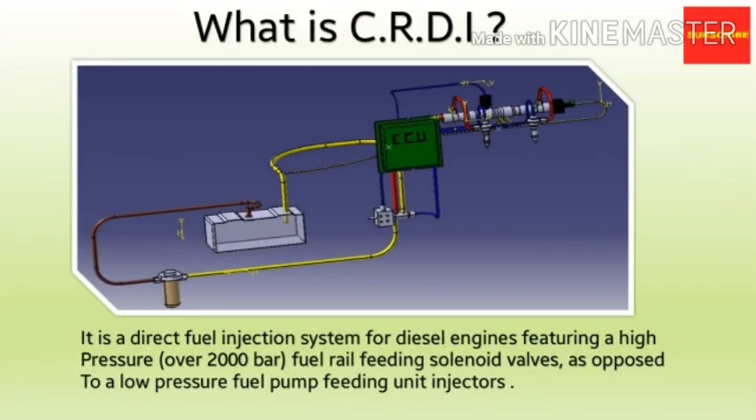Now the first question appears: what is CRDI? Basically, it is a direct fuel injection system designed specifically for diesel engines, featuring a high pressure fuel rail feeding solenoid valves, as opposed to a low pressure fuel pump feeding unit injectors which was used in earlier diesel engines. The CRDI system can generate fuel pressure over 2000 bar.